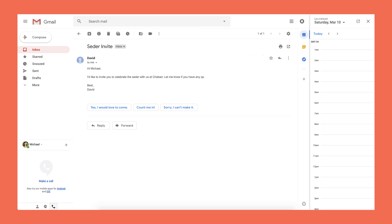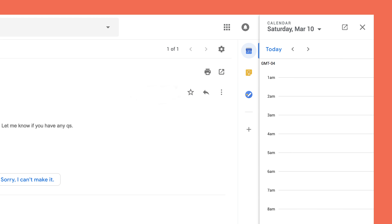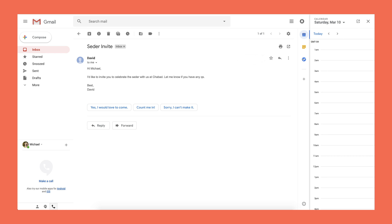You can see some of the new designs here. Most notably would be that right-hand panel where they've incorporated Calendar, Keep, and Tasks. That's going to be a really nice experience — being able to write your emails and check your calendar all in one window, without having to move between tabs like you do now.